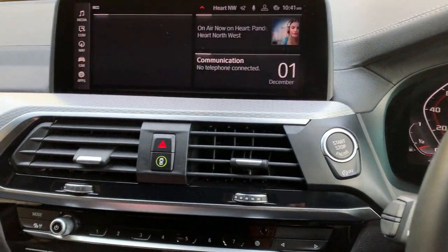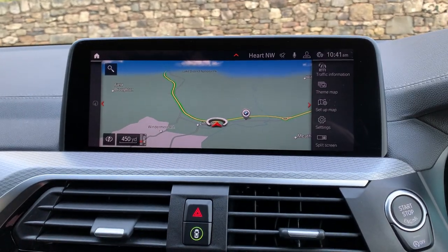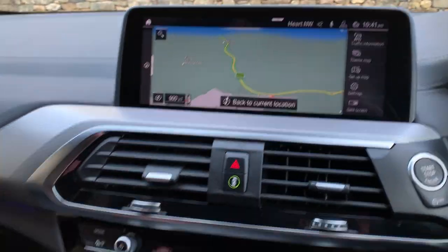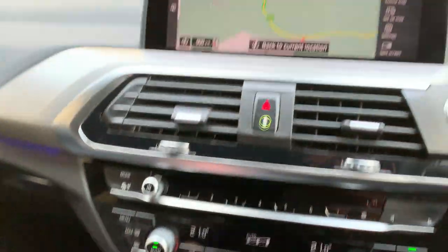There's a big satellite navigation screen as you'd expect. It's also got DAB radio and Bluetooth. It's a touchscreen, or you can control it from the iDrive controller down here, which is what most people do.